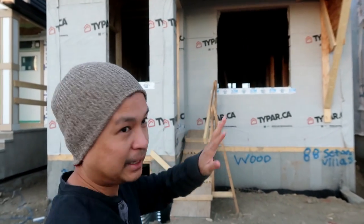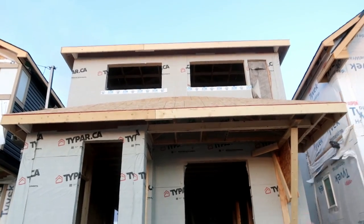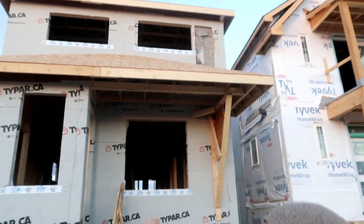Hello guys, welcome back to my YouTube channel. We're going to take you inside our house — this is our update on the bahay. We waited for the workers to go home first, so it's already around 8pm. It's a bit dark, but let's check out the structure of the house. There's a window up top — you can see it from outside.